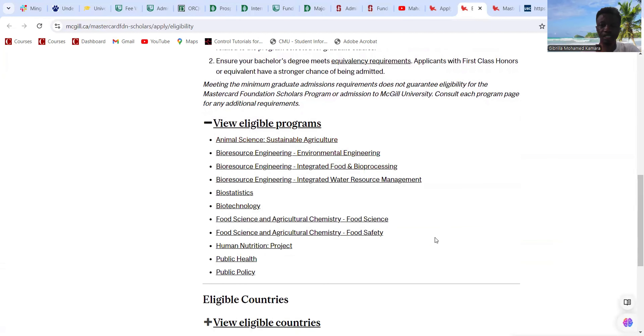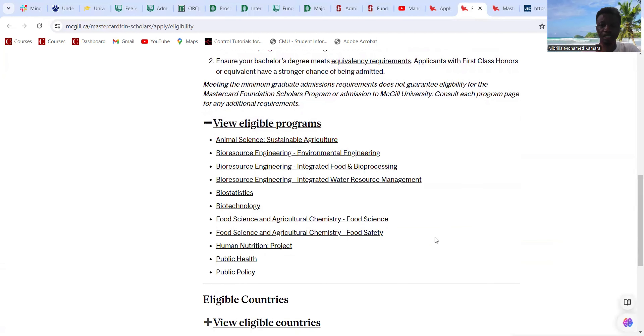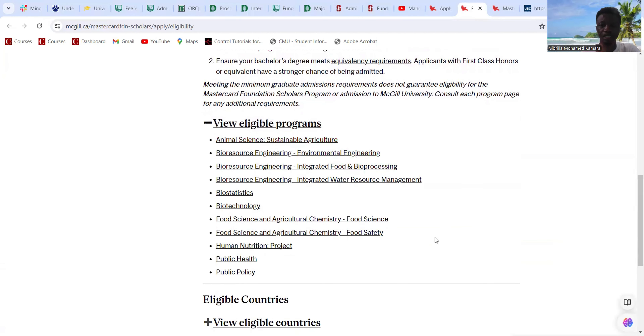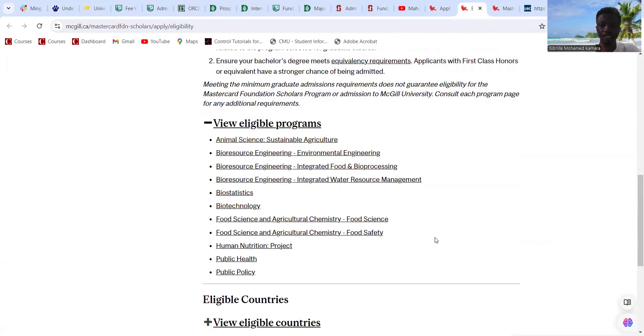Under eligibility criteria, prospective applicants must be admitted to one of the eligible non-thesis programs at the university; must have never registered or completed a master's degree; be a citizen and live in a Sub-Saharan African country; hold a valid passport and be admissible to Canada as an international student requiring a study permit. Those with dual citizenship, asylum, refugee, or permanent resident status in the US, Canada, UK, or EU are not eligible. You must have an exceptional record of service and leadership, and must be under 35 years of age.